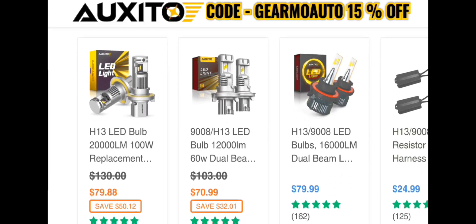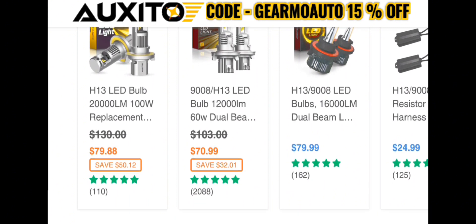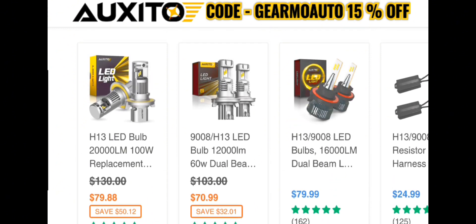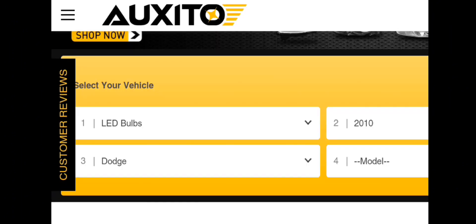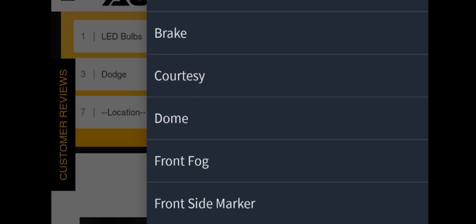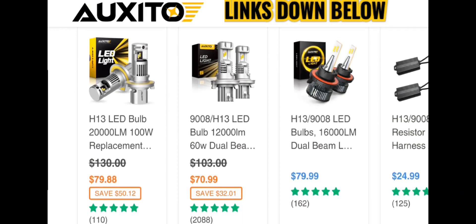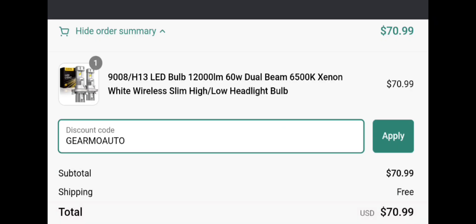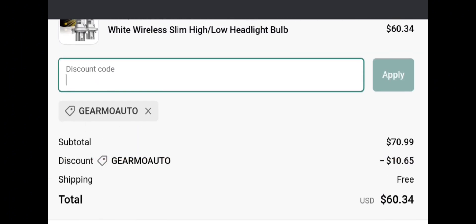I've got a 15% off promo code for Auxito LED headlights. These are the best headlights in my opinion — they recently upgraded all their technology, so their LED lights are even brighter than others still using old tech. I've had many LED lights — headlights, interior lights, brake lights — and these are the best. They don't flicker, they're not cheap, and they don't go out on you. Go to the Auxito website, type in your vehicle information, and look up what kind of light you want. They're also available on Amazon, but if you go to the website and use promo code GEARMOAUTO in the discount code spot, you'll get 15% off.